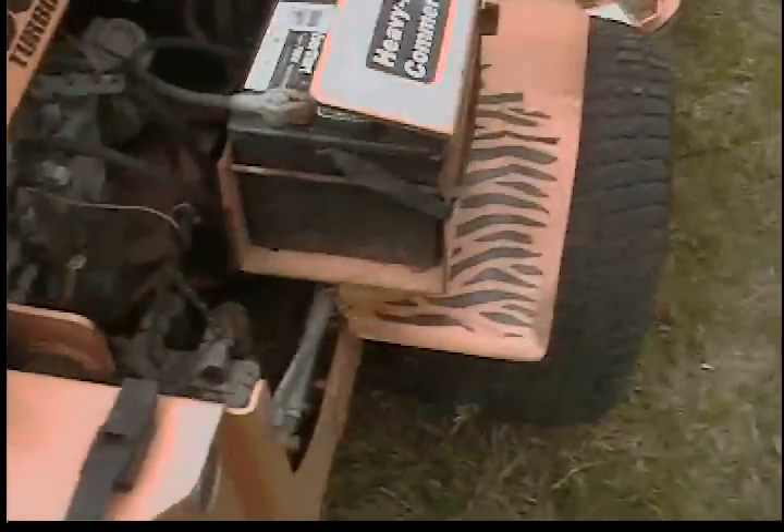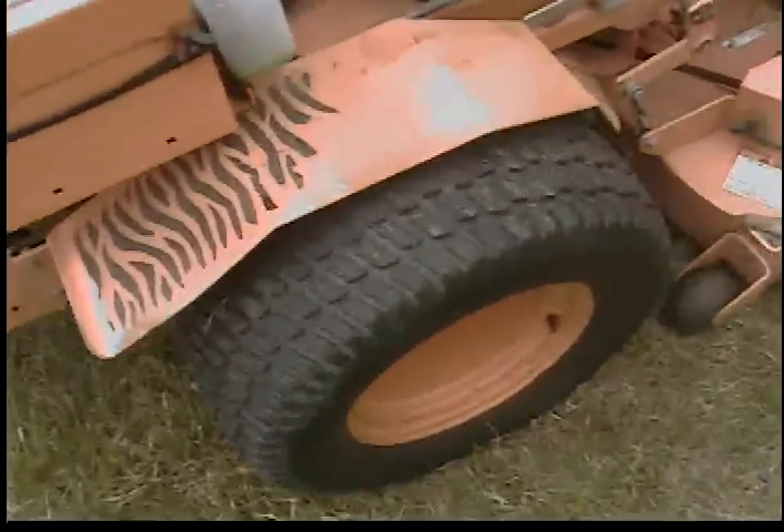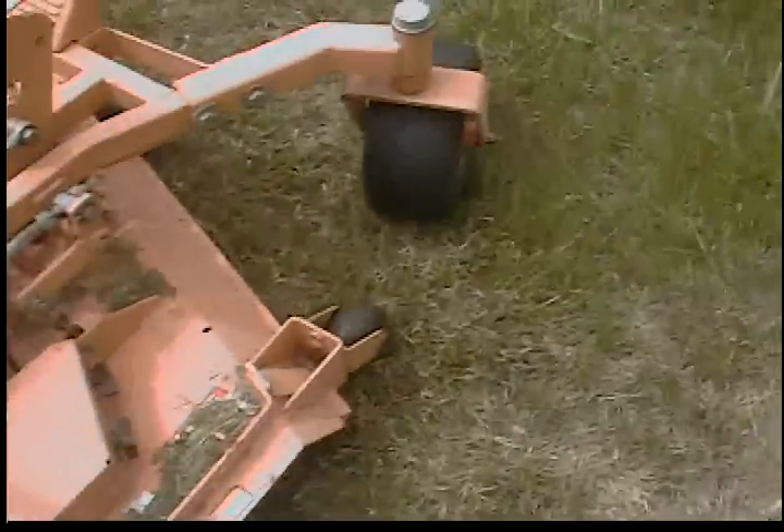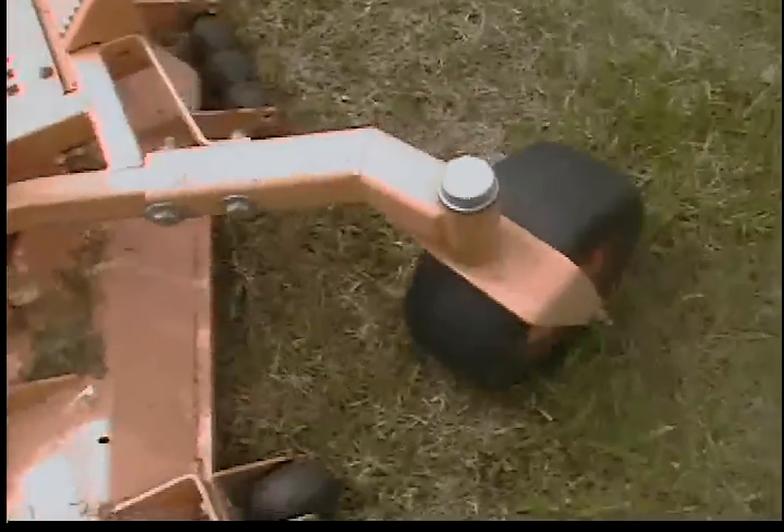Wheel motors and hydro pumps are in great condition. Tires are about 70-80% on the rear. The front ones are decent. They do leak down over time though, over a couple of days. This one I did notice has a very small pin hole in it.